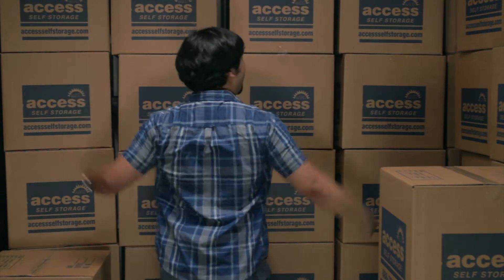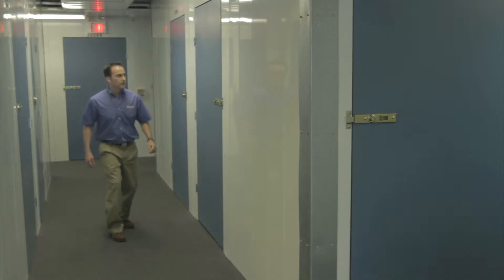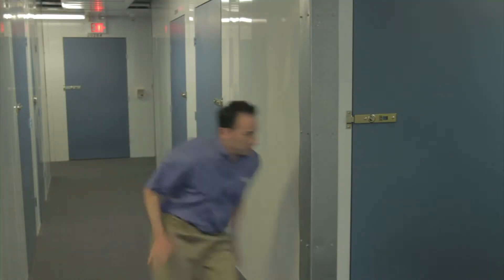All done. Yeah. Oh, no. Help! Help! I took the term self-storage literally.